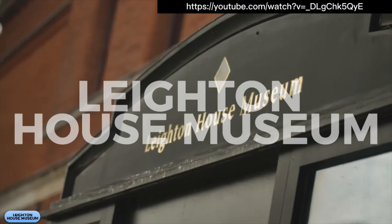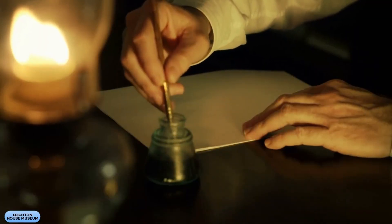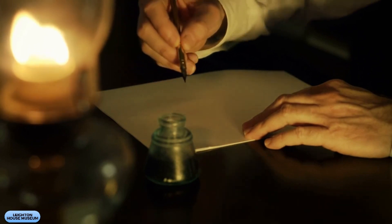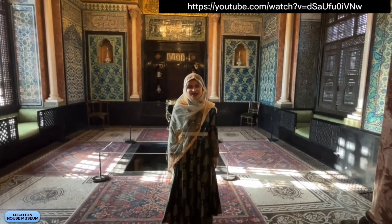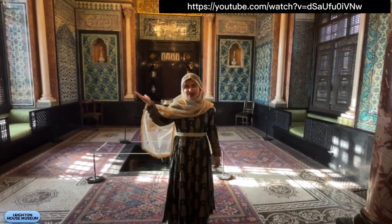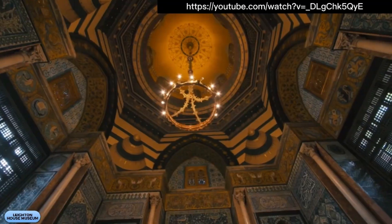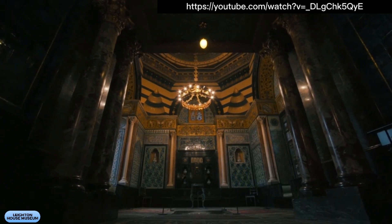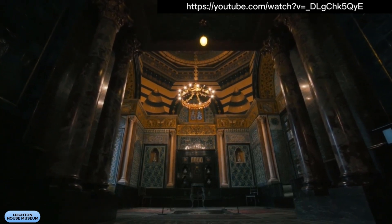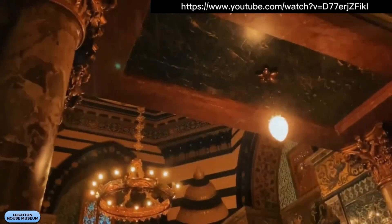First up, we have the Leighton House Museum, located in Holland Park. It's the perfect spot for art enthusiasts looking for some Victorian-style inspiration. The museum was once the home of the artist Frederick, Lord Leighton, and is now a treasure trove of art and design. The Arab Hall will make you feel like a sultan stepping into a palace — a stunning example of Orientalist design that will transport you to another world. The Leighton House Museum is a must-visit for anyone interested in art, design, and culture.